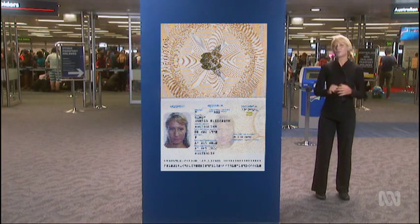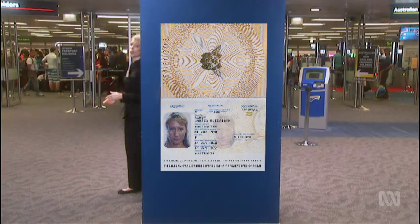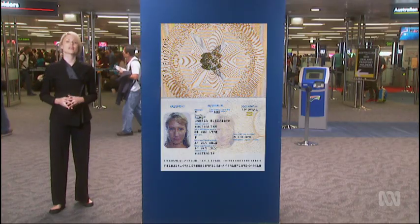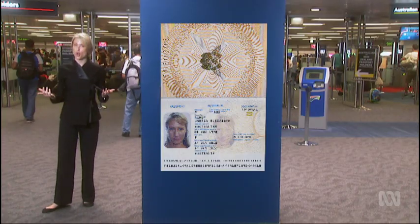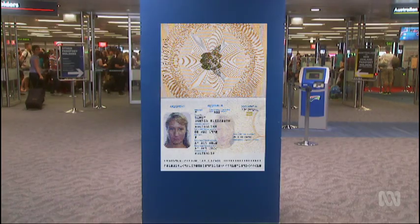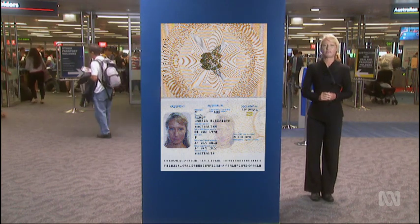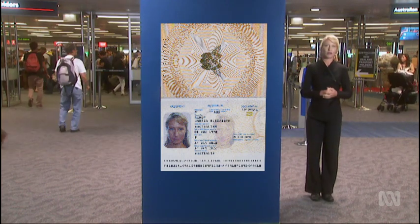It's been dubbed the passport problem. We humans think we're really good at matching faces — and we are good at recognising familiar faces. But with unfamiliar faces, new Australian research is revealing that even passport officials get one in seven wrong.